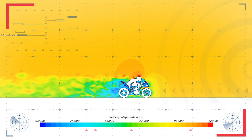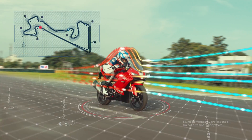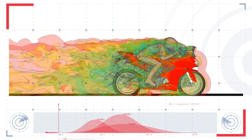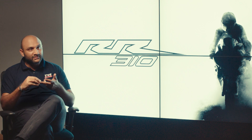The focus of development on the RR310 was to achieve the highest top speed and channel the velocity of air around the rider. While the engine can get you to a high performance, the aerodynamics takes you further and gives you the X-factor as far as performance is concerned.